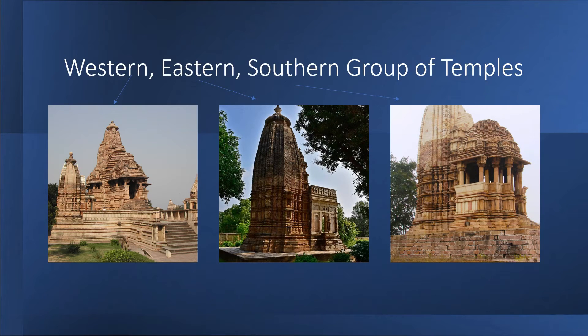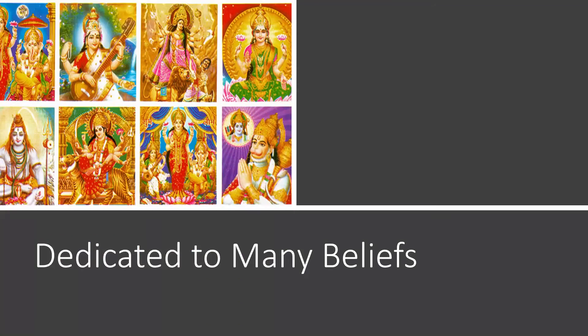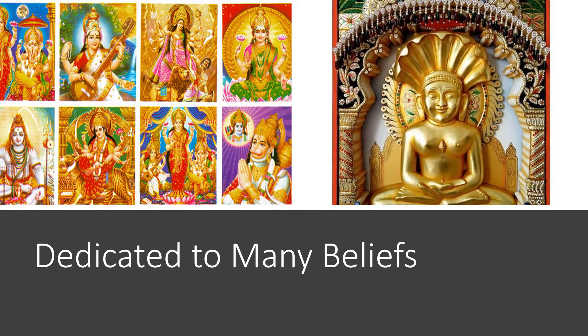The temples are grouped into three categories: the Western group, the Eastern group, and the Southern group. They are dedicated to several Hindu gods and goddesses along with deities in Jain beliefs. The temples of Khajuraho, built in the Nagara style of architecture, were commissioned by the Rajput rulers of the Chandela dynasty, who ruled over central India from the 10th to the 13th century CE.